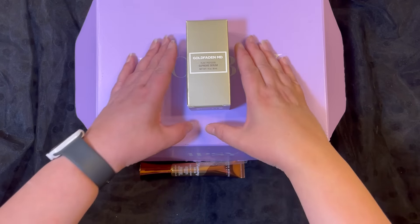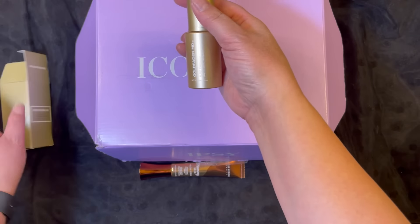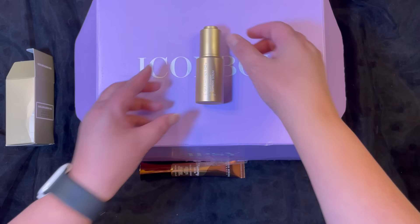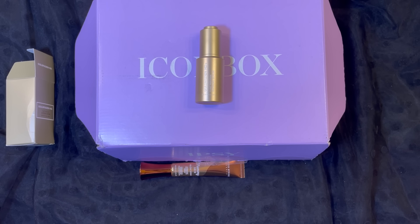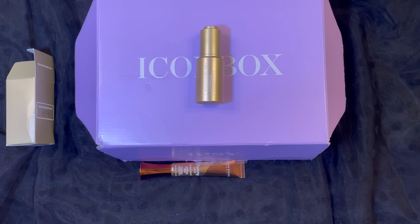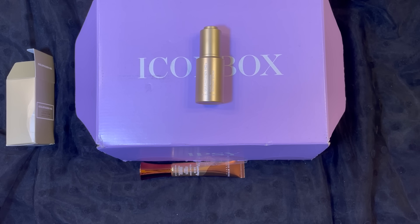Let me go ahead and show you what it looks like. So this is what the box looks like. Let's open it up — and this is what it looks like. This is a mega hydrating serum that uses concentrated plant cells and it helps plump, protect, and nourish your skin. So that is really amazing.